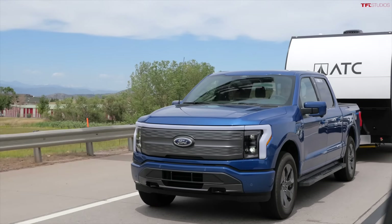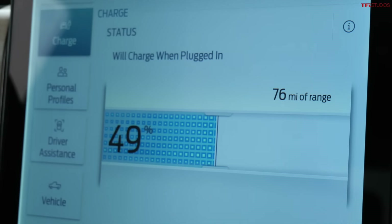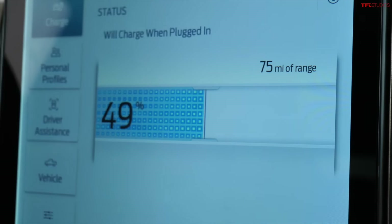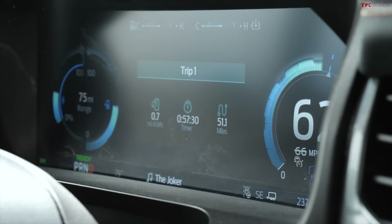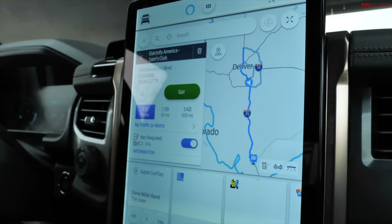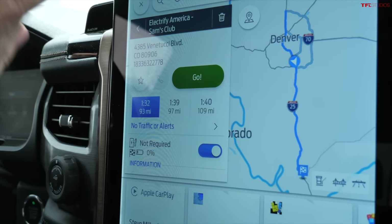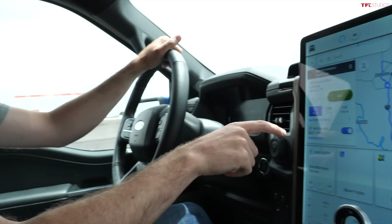The F-150 Lightning tows very confidently with over 770 foot-pounds of torque. Brakes feel really good, though there's a little vibration and up-and-down movement, likely from the road. Trailer sway control has been okay and the trailer brake controller is easy to access. We just crossed the 50% mark at 49% state of charge after 51 miles — right on the money with one percent per mile. However, the trip estimator still shows 75 miles of range after 50 miles driven and isn't recalculating accurately. It's now clear we're not going to make Colorado Springs at 150 miles away.